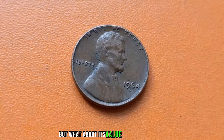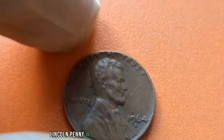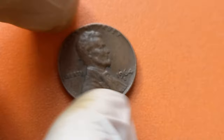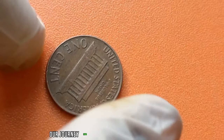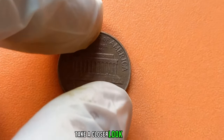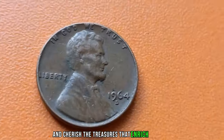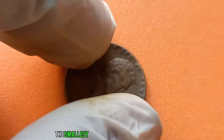But what about its value? Brace yourselves, because this might just blow your mind. The current market value of the 1964 D-Mint Mark Lincoln penny is a staggering $1.4 million dollars. Yes, you heard that right. This humble penny, once used for everyday transactions, is now worth a fortune. Its value transcends its face value, becoming a symbol of rarity and historical significance. As we conclude our journey into the realm of numismatic wonders, remember: the next time you come across an old penny, take a closer look. Who knows — it might just be your ticket to uncovering a hidden treasure. Until next time, happy coin hunting! The story of the 1964 D-Mint Mark Lincoln penny reminds us that sometimes the smallest things carry the greatest value.